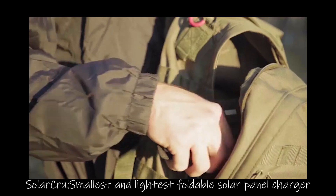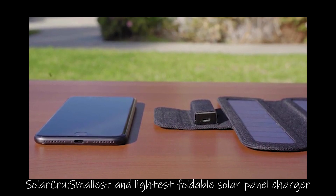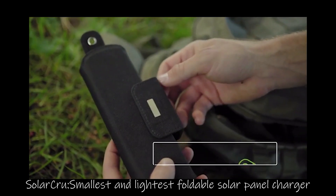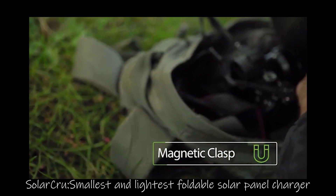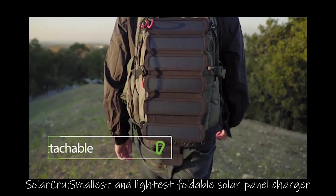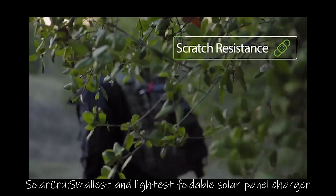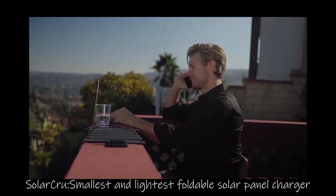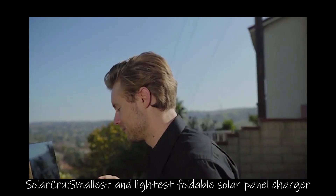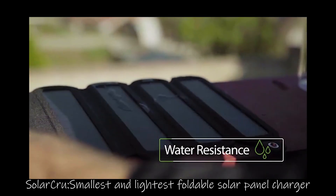Solar Crew is small and slim — only one-tenth of an inch thick when in use. You can also fold your Solar Crew; a magnetic clasp protection makes it easy to carry. You can simply hook it onto your bag. Solar Crew is made of durable, scratch-resistant material, and no need to worry about water on the panels as Solar Crew is also water-resistant.